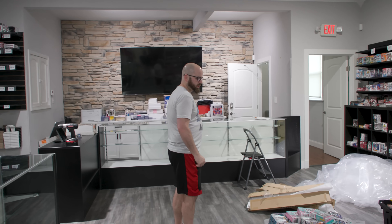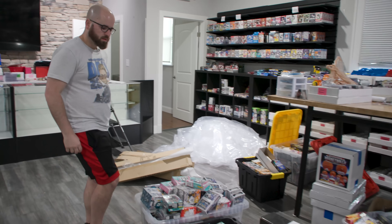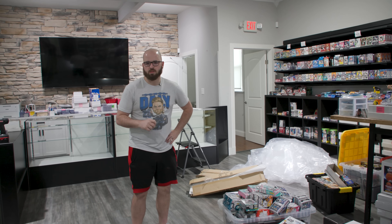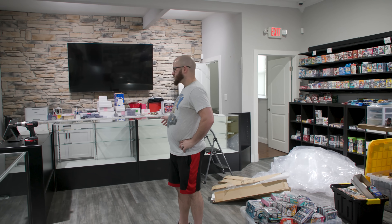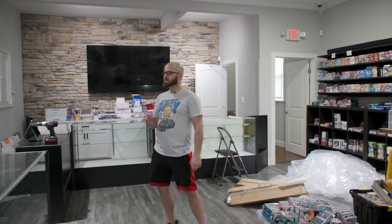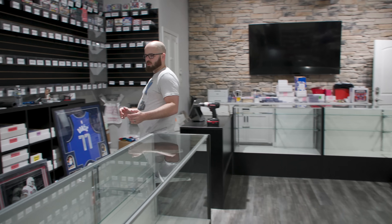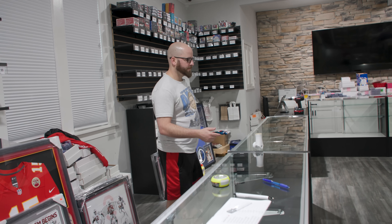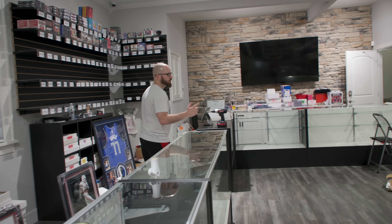For the retail, just get it out of the way so we can start putting it back behind there once the showcases are in. We're going to have to start loading that up so we can put the Pokemon in the retail. We're going to take the hobby and put it back here — it feels like half the size back here that we have now, but we've just got to start getting this stuff out of the way so we can start making progress.